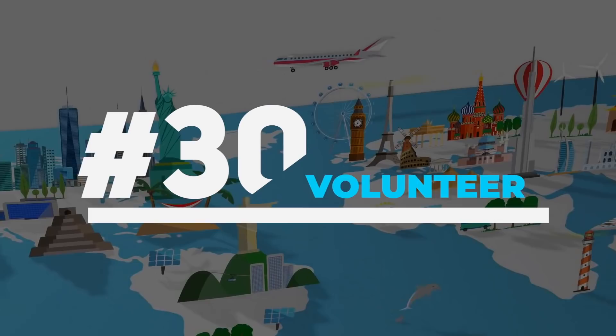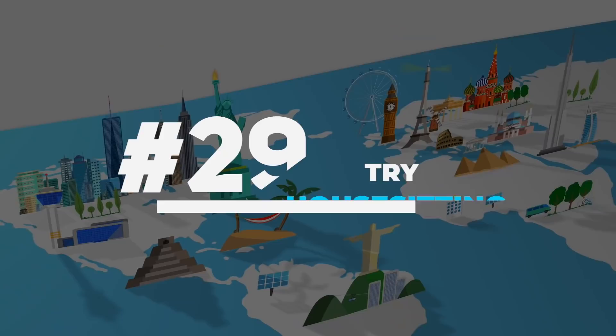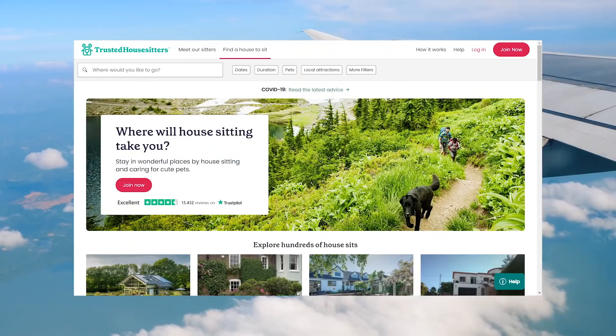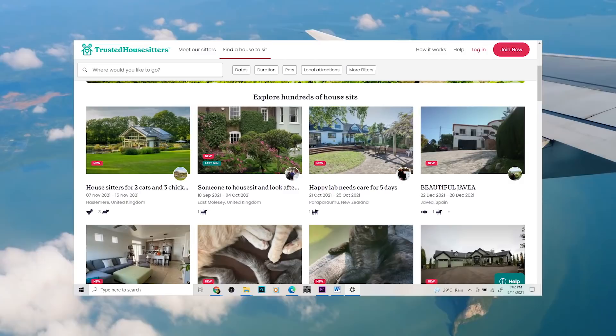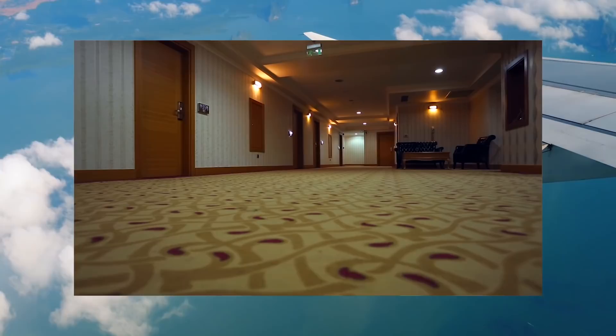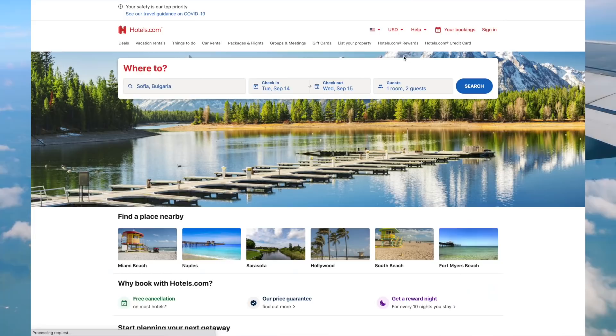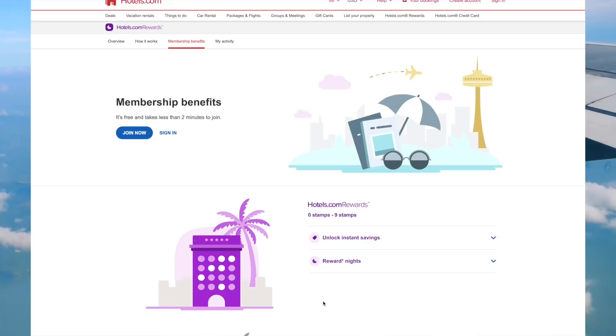Another way to get free accommodation is to volunteer. Use sites like Workaway or WWOOF to get free room and board while volunteering and meeting new people. If you love animals, try house or pet sitting — Trusted House Sitters is an amazing site where you can stay in people's homes for free to care for their pets, and in some cases even get paid. When staying in hotels, sign up for the rewards program — whether it's a global chain like Marriott or IHG, or a booking site like Booking.com or Hotels.com — so every night you book earns you points toward a free stay.